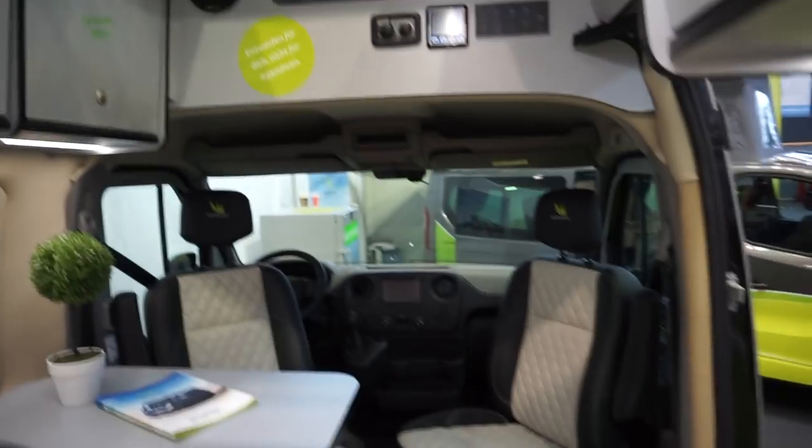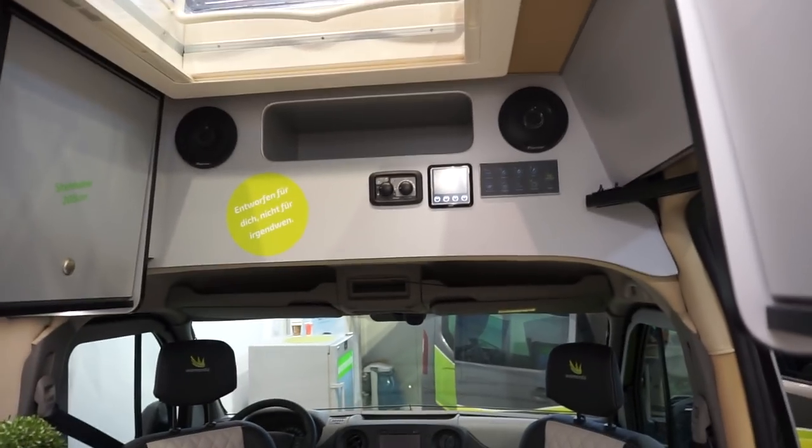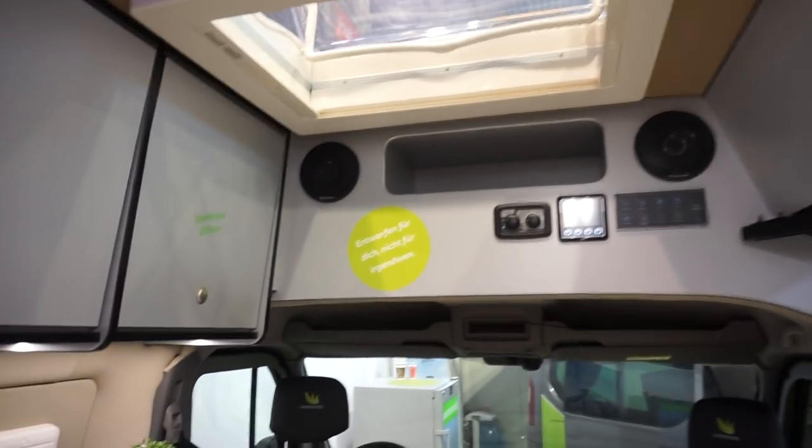Let's have a look at the front. The electrics are up there. The standing height, as you can see, is 205 centimeters to the roof — which is pretty good.